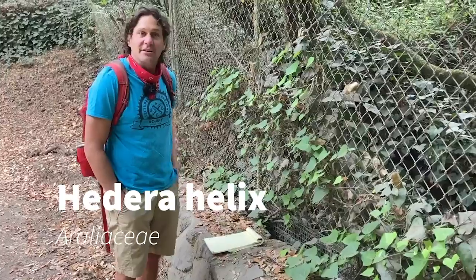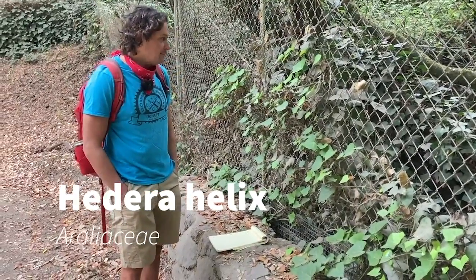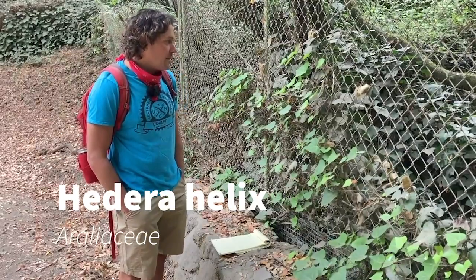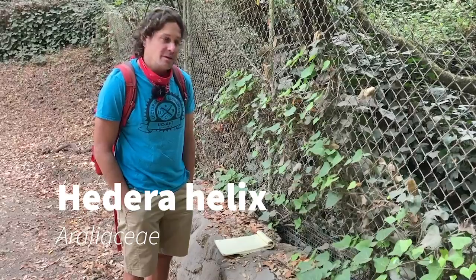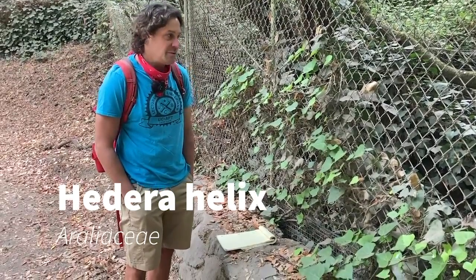Number 15 is Hedera helix in the Araliaceae, and this is another invasive plant. It's been in California for over a hundred years, brought as an ornamental plant and to help in landscaping.